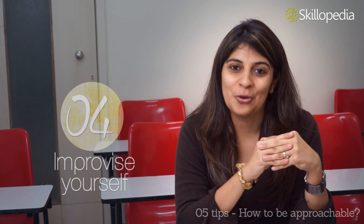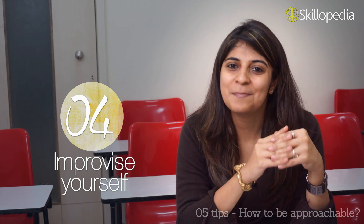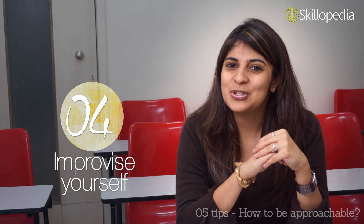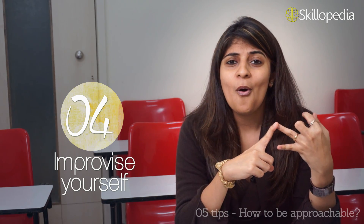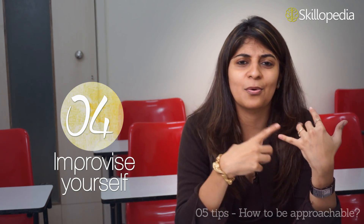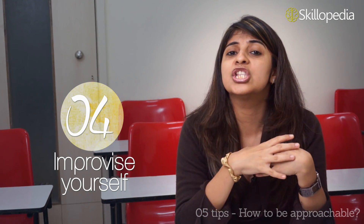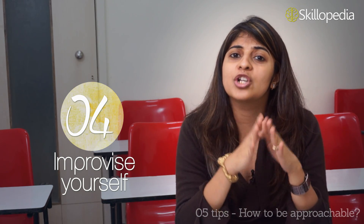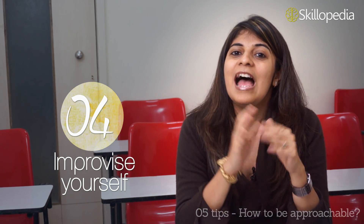The fourth trick to look more approachable is to improve yourself — to expand your horizon. You can take up yoga, join a gym, or join different classes like an art class, where you can learn something new and meet so many people who belong to different sections of society. This would help you to start interacting with people, and you would be more confident because you would get back in shape too.